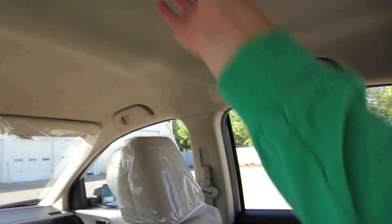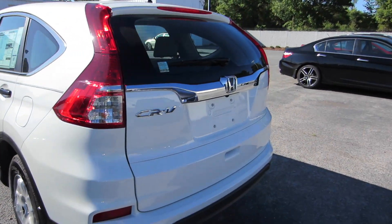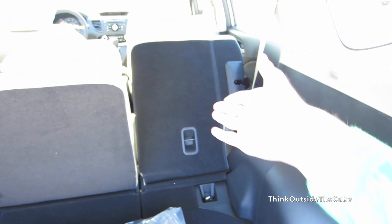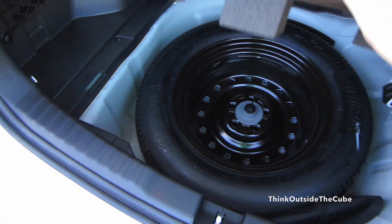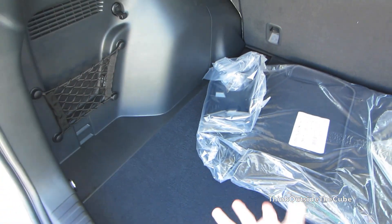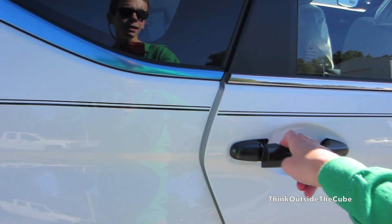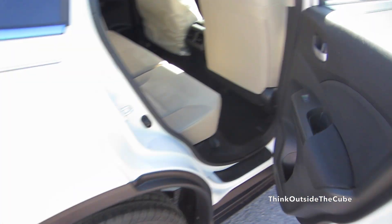You have four grab handles up top as well as a dome light. Coming around to the cargo area — no power tailgate, of course, but that is available. You do have plenty of cargo room. You can pull the levers to fold down the second row of seats to expand cargo room. Up top you have a nice grab handle. Underneath the floor you still get a spare tire and jack, so you don't have to worry about that. Some manufacturers make you pay extra for that — or just don't even offer it.